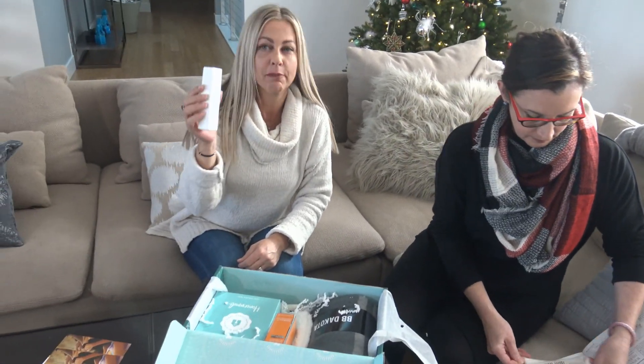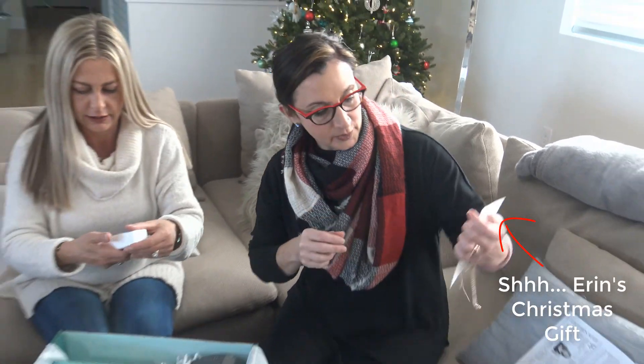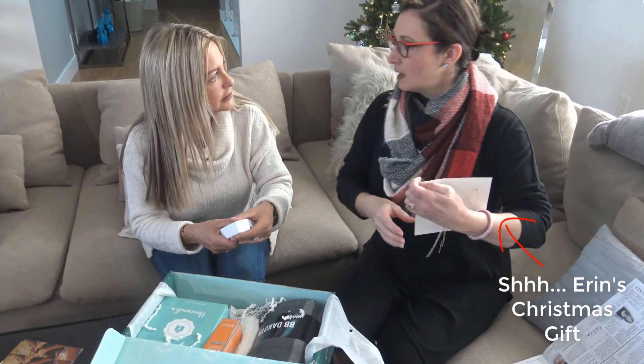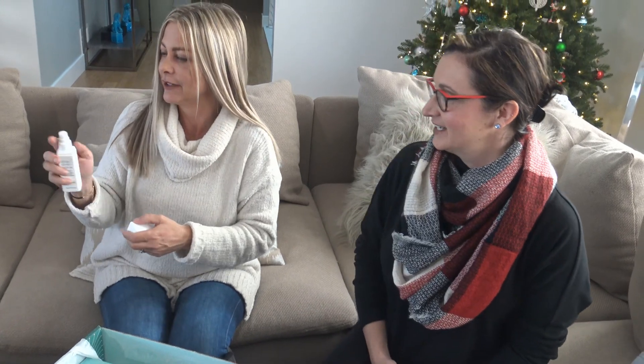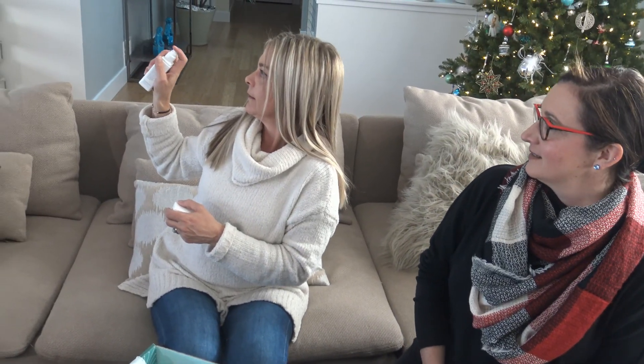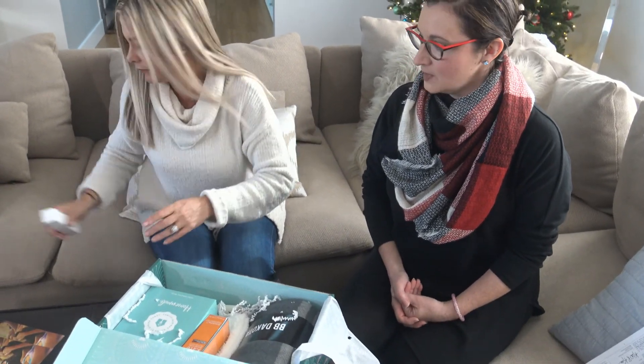Deep sleep pillow spray — I needed this. Oh, this is so pretty. It has the cord with the little dangles. That's so you — super pretty. You might get that for Christmas. I'm going to just spray it and see what it smells like. Oh, that is nice — lavender. That's nice. That puts you right to sleep, right? Not like I need that to go to sleep.